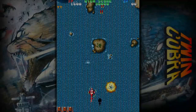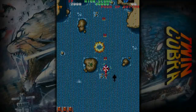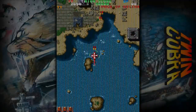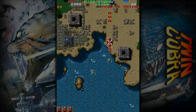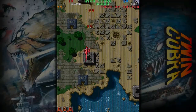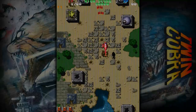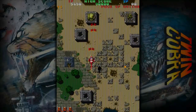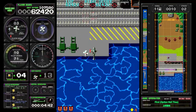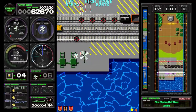Kyukioku Tiger Heli is the latest release in M2's Shot Triggers line and the first of their Toaplan Arcade Garage series, through which they intend to release all the arcade games Toaplan ever made. Previous Shot Triggers releases have all been absolutely excellent, with both M2 and the Shot Triggers label having become bywords for quality, and that reputation is enhanced further here with a feature-rich package that runs perfectly.